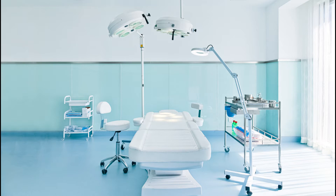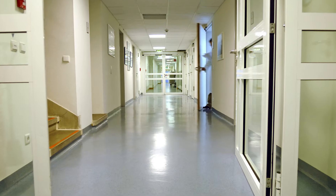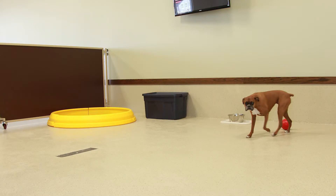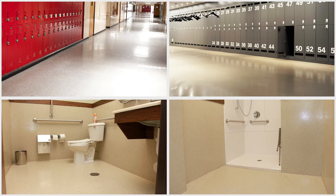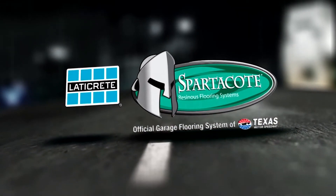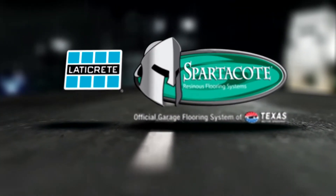You will find Clinical Plus in hospital ORs, hallways, and health clinics, veterinary facilities and pet-day cares, locker rooms, bathrooms, and showers. Contact your LATICRETE Spartacode Technical Service rep today to discuss your facility's Clinical Plus project.